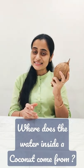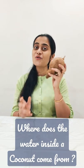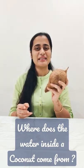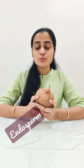Where is water in Nareal? Well, the water is not on the outside, but it is produced from the inside. If we talk about this water, we call this endosperm, which gives the growing embryo nutrition.